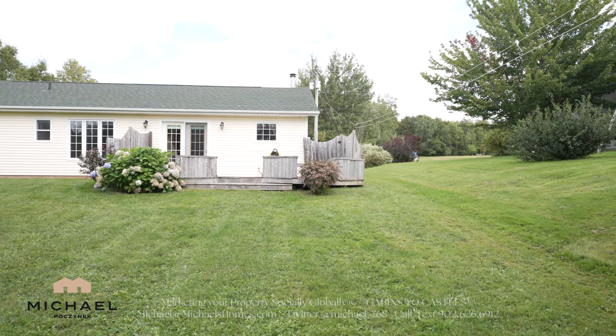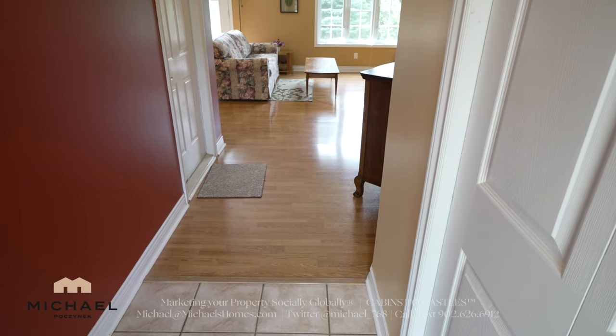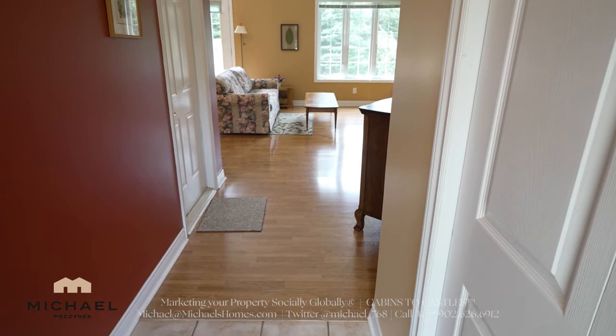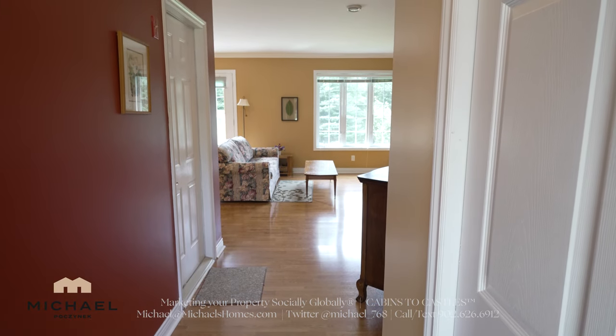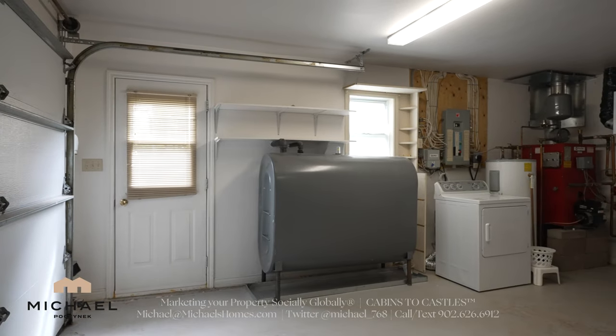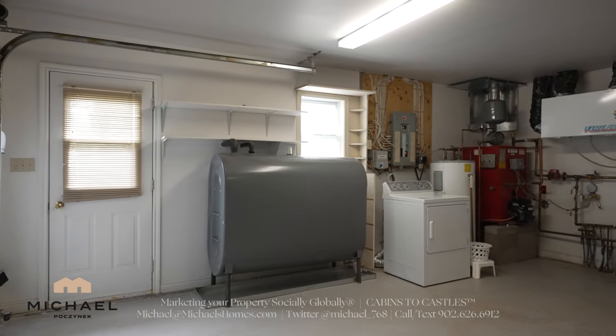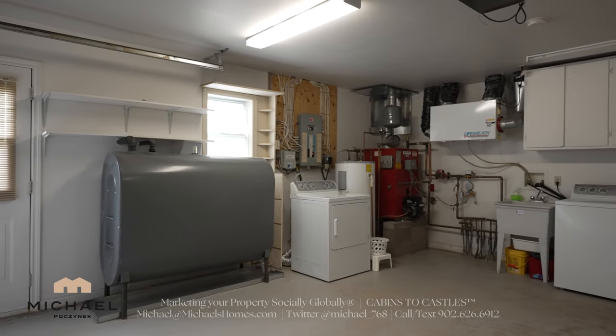Coming in through the front door, we're greeted with a closet to the right. We've got ceramic tile underfoot and laminated floor throughout. The garage, which is double in size, is to the left. This home is super clean throughout — it's all on one level on a slab.